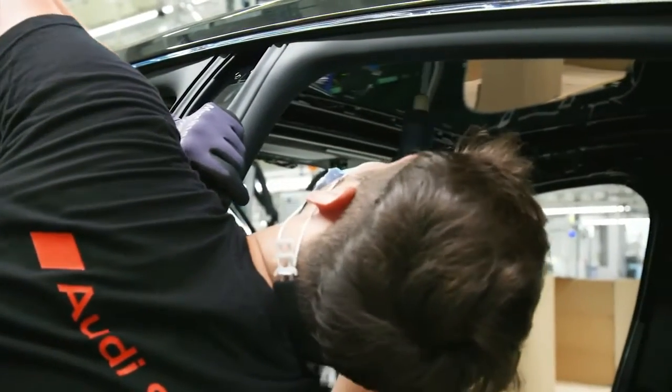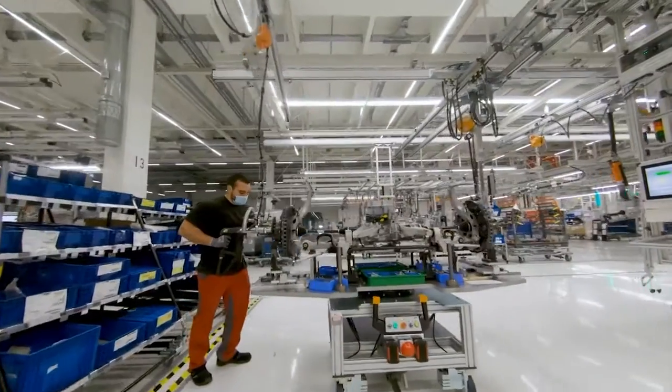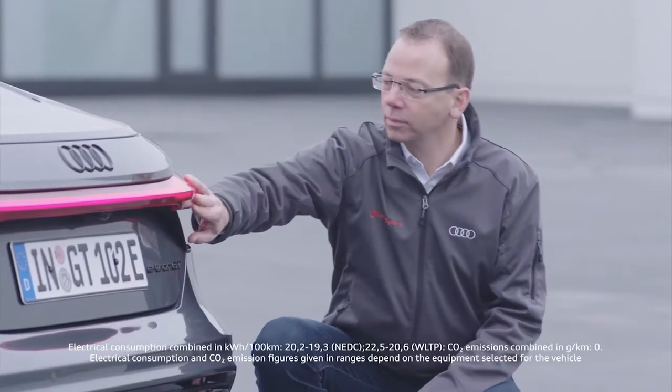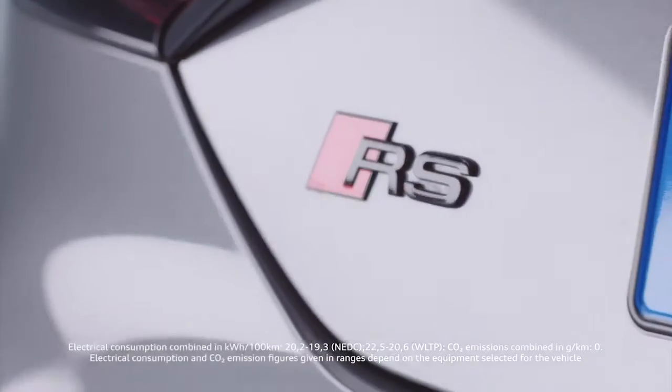What particularly impressed me was how the enthusiasm our employees have always had for the R8 transferred so quickly to the e-tron GT. And now they are building a high-performance electric vehicle with the same passion. For us, the e-tron GT is the beginning of a new era — the entry into an electric age. It is not only our first flat-bottom battery electric vehicle, it is also the first F vehicle that we are producing in Germany, the first RS vehicle that is electric, and also the RS vehicle with the highest power output.